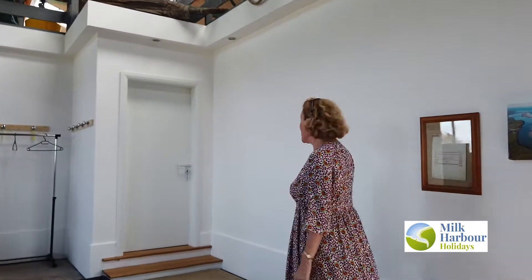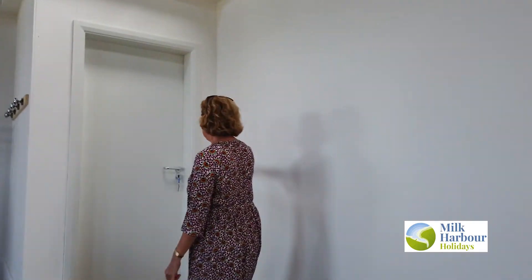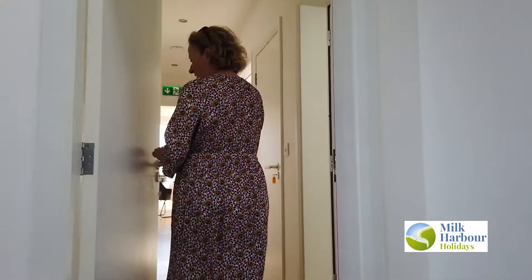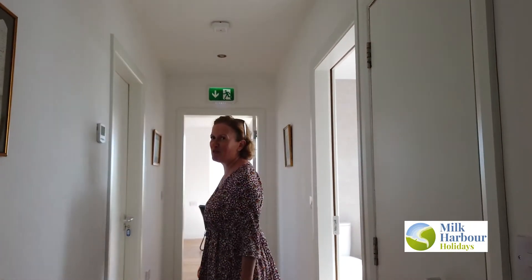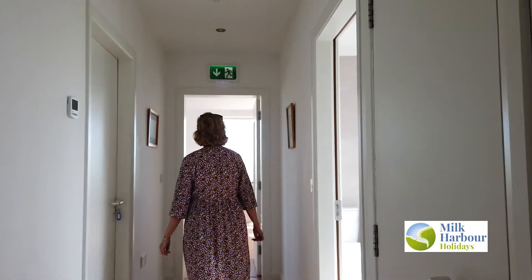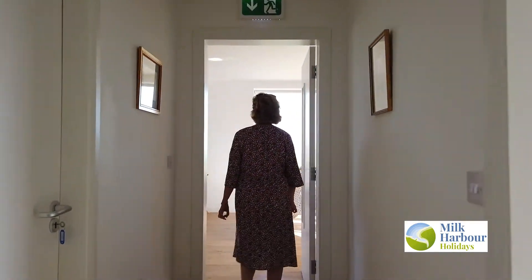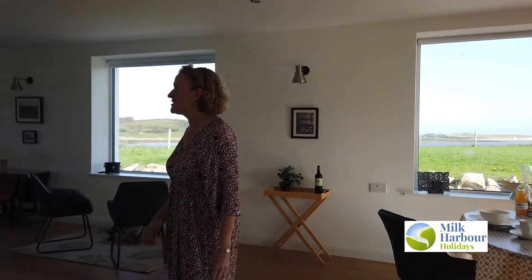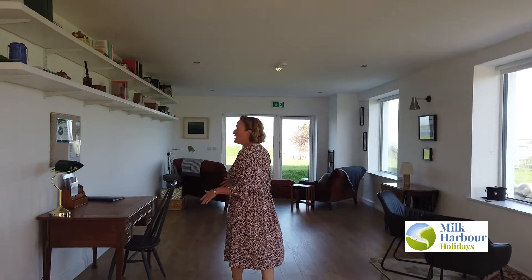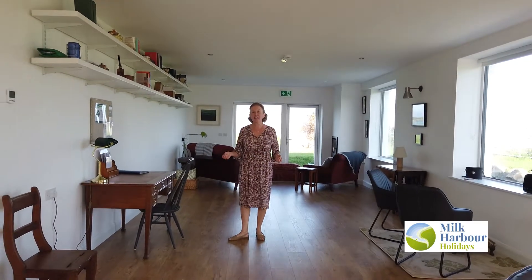Shall I take you through to the apartment then? The apartment is, as you can feel, very nice and warm. The main room serves as your sitting area, your dining area, and also has an area that you can use as a study.